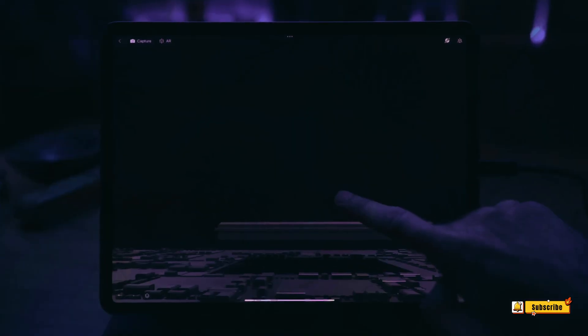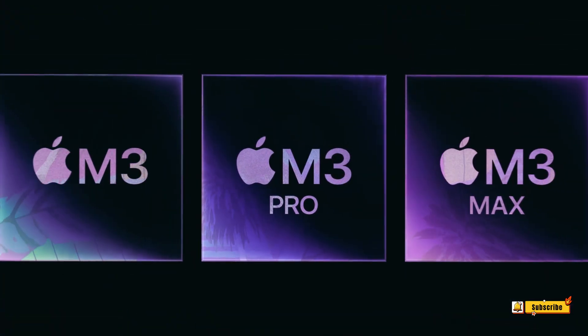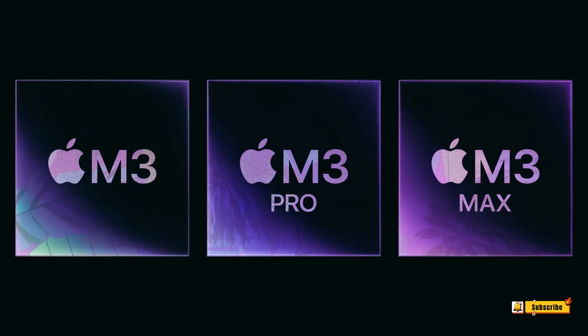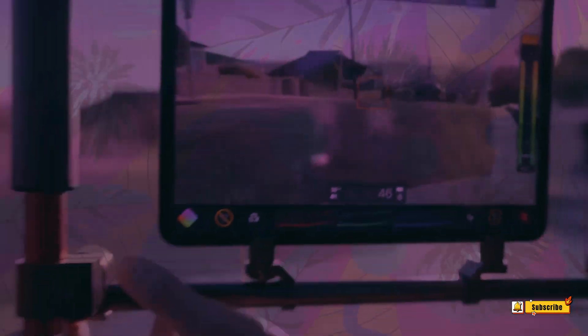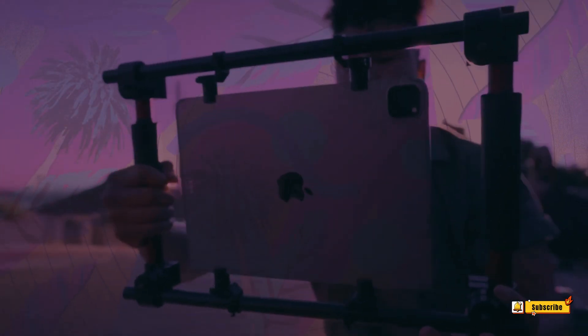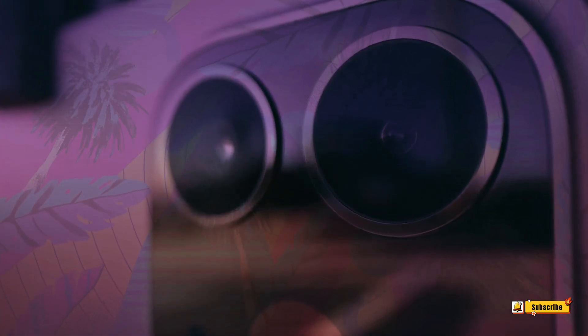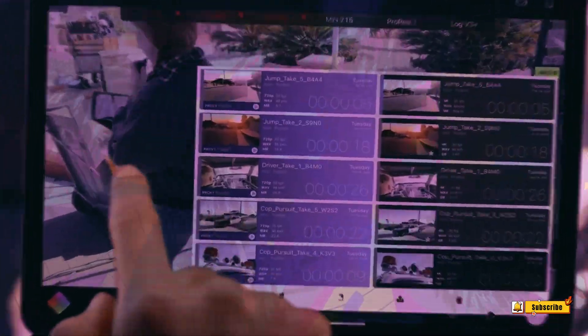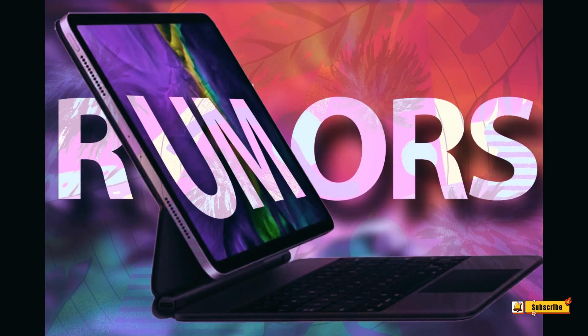Could this hint at a new entry-level iPad? While that would be exciting, it seems unlikely given that the entry-level iPad uses Touch ID, not Face ID, despite setup instructions for the latter. The evidence points towards a new iPad Pro, considering the iPad Air also uses Touch ID, unless Apple decides to upgrade one of these models to the pricier Face ID.